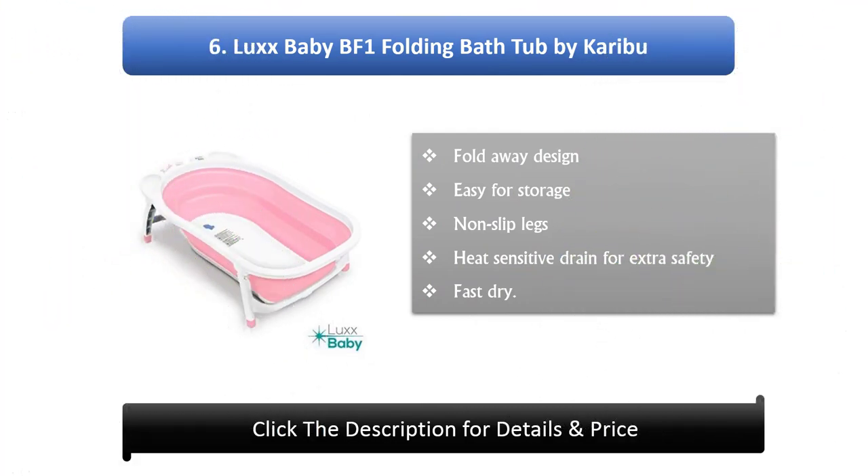Number 6: Luxx Baby BF1 Folding Bathtub. Features iCaribou fold away design, easy for storage, non-slip legs, heat sensitive drain for extra safety, and fast dry.